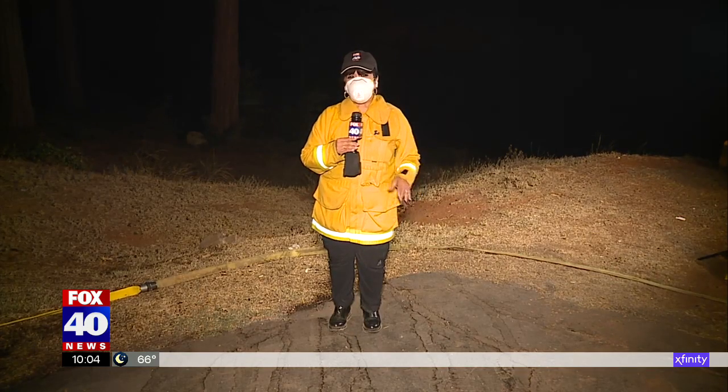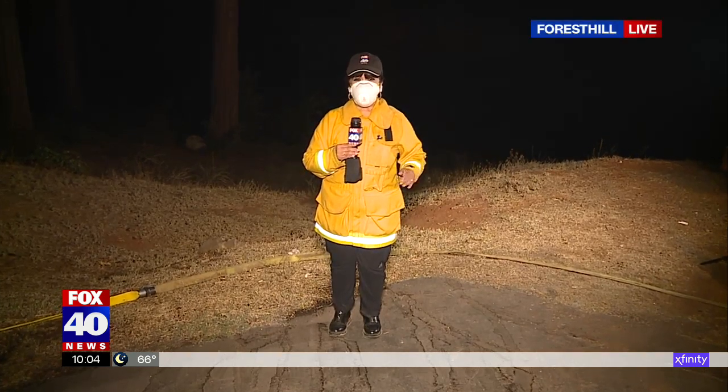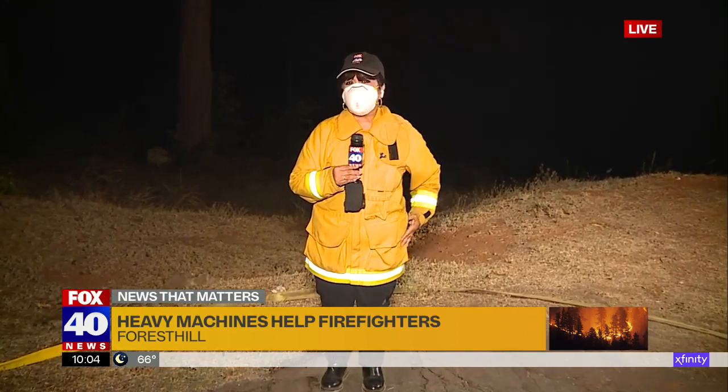Now, if you're wondering about all those healthy trees that had to be knocked down, one of the operators said the fire burns the undergrowth that puts nutrients in the ground, and in some years' time, those trees will once again grow. Reporting live in Forest Hill tonight, Rowena Shaddix, Fox 40 News.